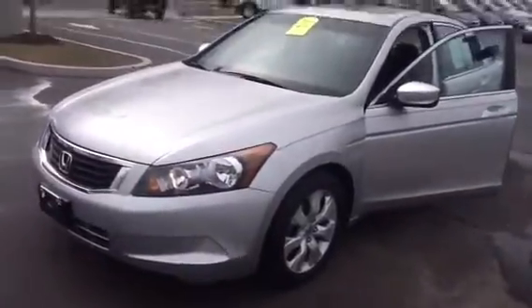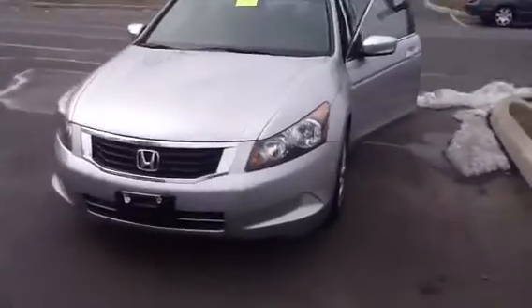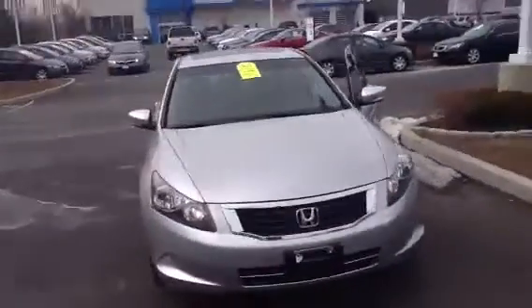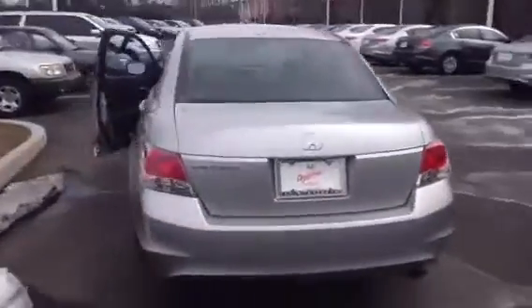Hi Nicole, this is John, just giving you a video of that 2010 certified Honda Accord EX with leather, in outstanding condition. It's a beautiful car, great on gas, fun to drive and lots of room.